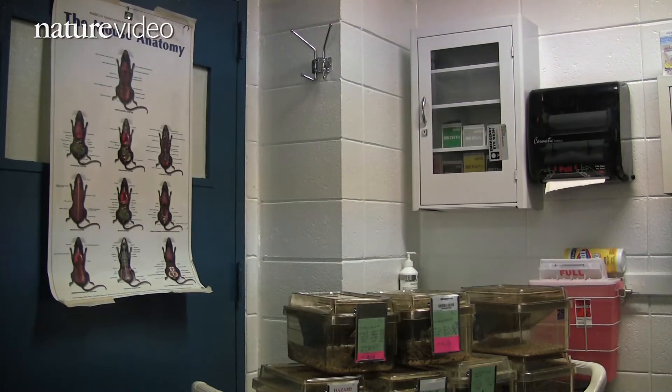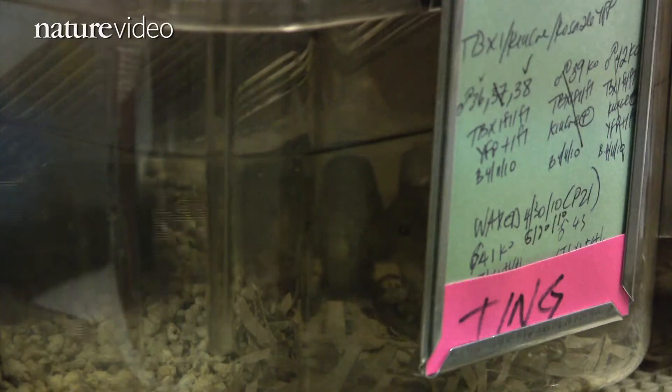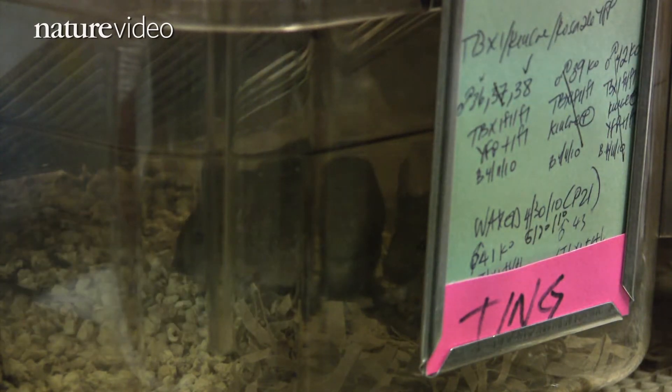With this approach, the researchers can silence just about any gene they want in the animal's skin. I think what we have done is that we have shown for the first time that you can go and knock down a gene in vivo in skin and see what its outcome is.